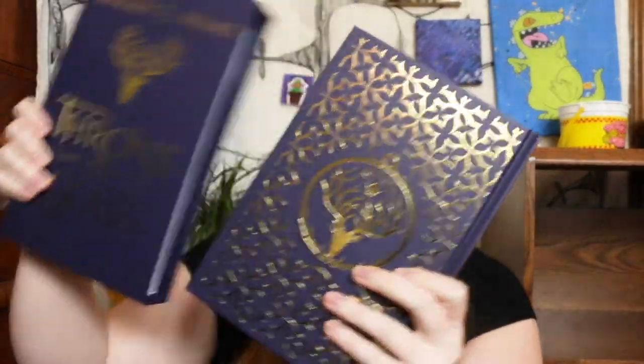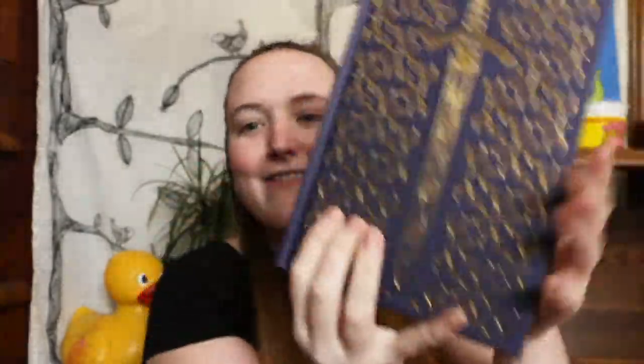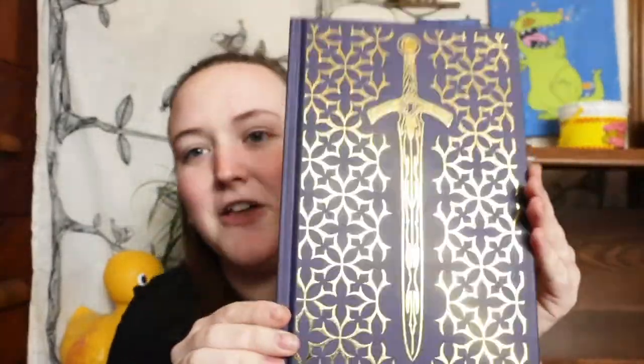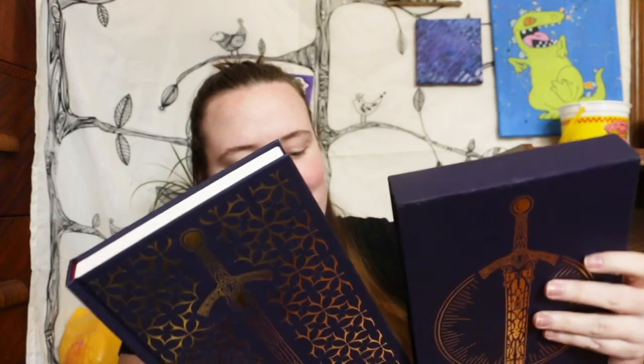I saved the best for last — this book is stunning. It's the Throne of Glass Collector's Edition, and it comes in this beautiful box. This is the back with that awesome gold foil, and this is the front. I saw this and I just couldn't leave the bookstore without it. It goes right back into this beautiful box, and there are swords on the back of the box as well. It's just so beautiful.